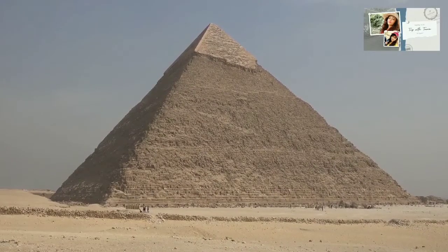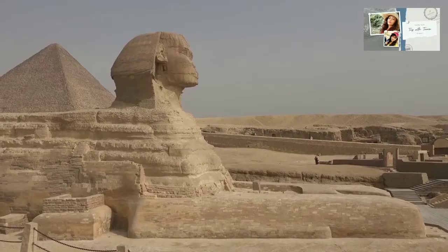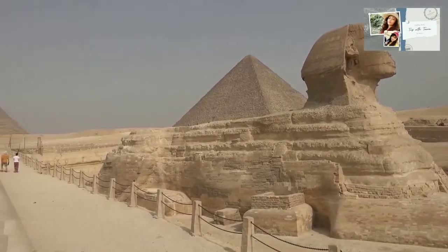The Great Pyramid is King Khufu's tomb. Also, the sculpture of a man's head on a lion's body, called the Great Sphinx, is also located in Giza.